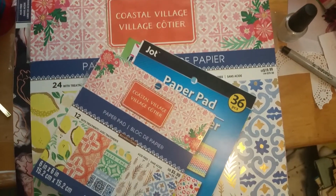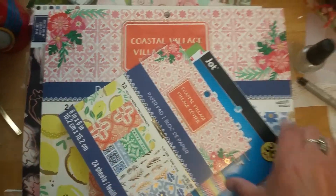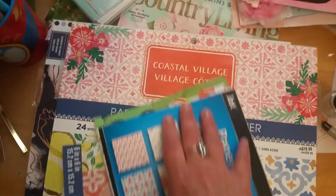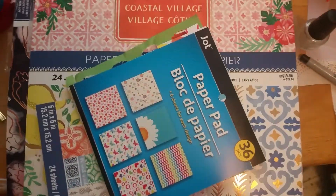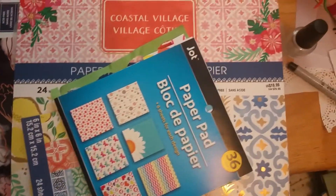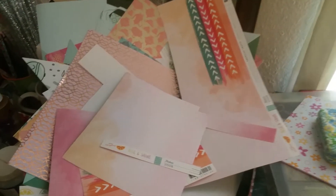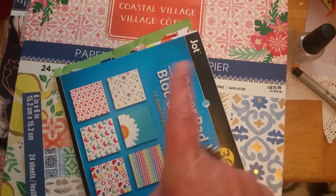Number three is cardstock paper. Gotta have it, can't live without it. When you show me your cardstock on your YouTube channel, I drool — I'm wiping the slime. This is my scrap bin pile. Don't throw it away, use it. Three — paper.